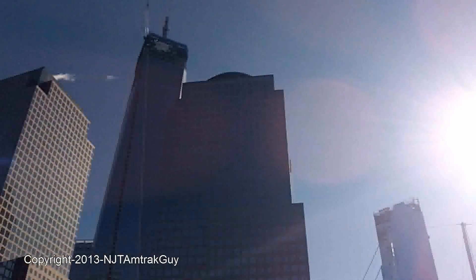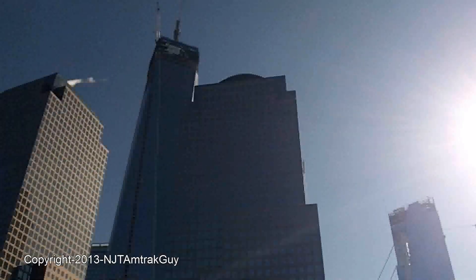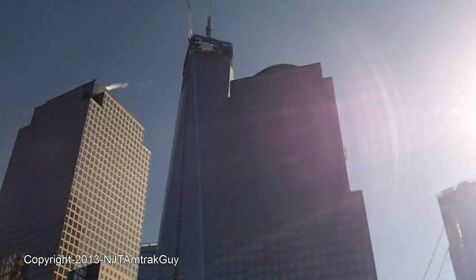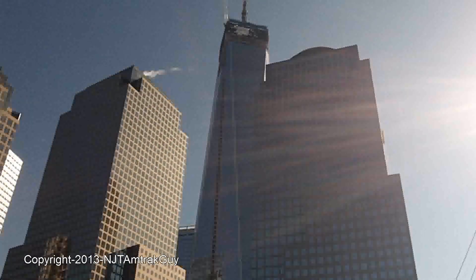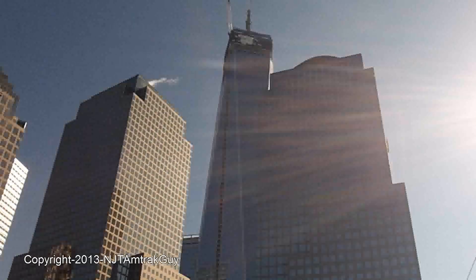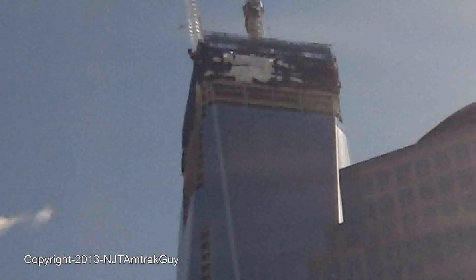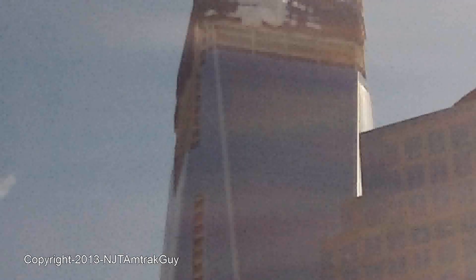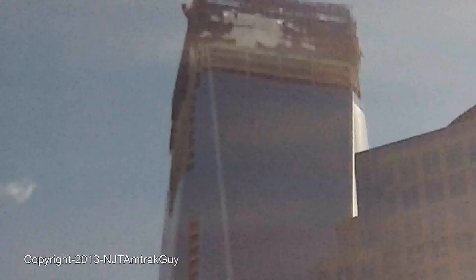Good morning everybody, it is me and JT Amtrak guy. I can tell you guys all wanted more, so I'm back again for another update on the World Trade Center. We have a lot of progress being done with One World Trade Center — the HVAC ventilation glass on the southwest base of the tower is complete. The mechanical vents have also been completely installed on this side.